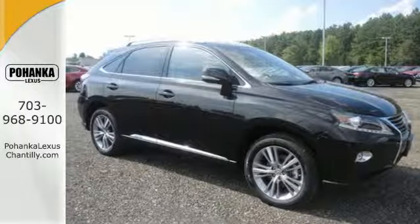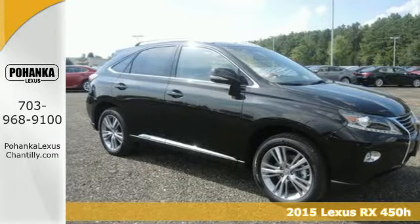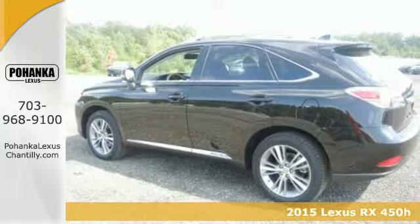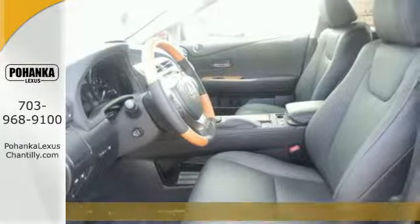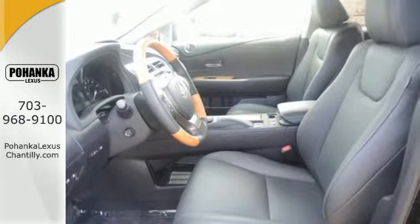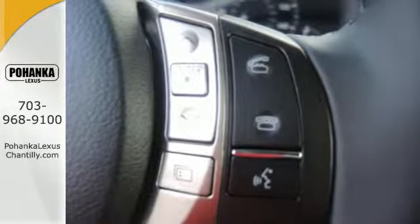It's a 2015 Lexus RX 450h. Now you can enjoy the best of both worlds. Its innovative hybrid powertrain works towards low emissions and enhanced fuel efficiency, while its spacious and comfortable interior aims to please.